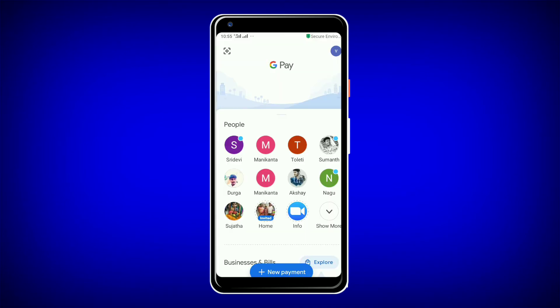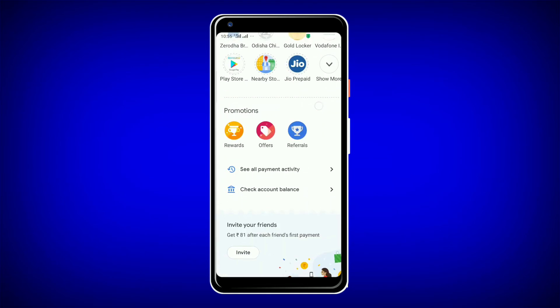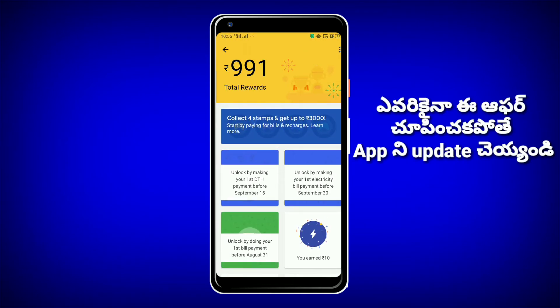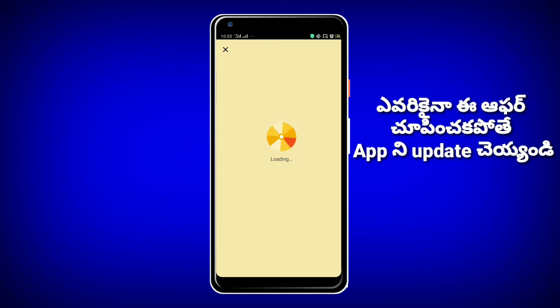Next, let's open Google Pay. Please click on the button. If we collect 4 stamps and get 3 stamps, we collect 4 stamps.